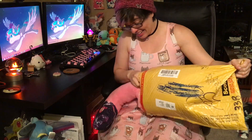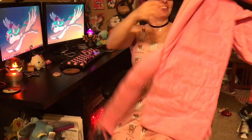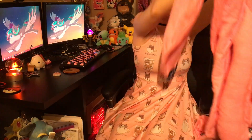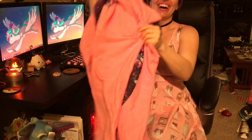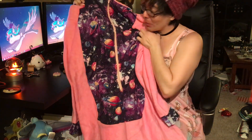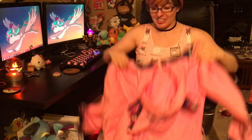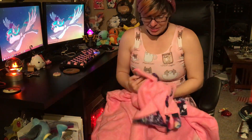Oh my god, there's galaxy on it and it's pink. Oh my goodness. I don't know if you can see on the camera, but this is so shiny. It's shiny galaxy print.